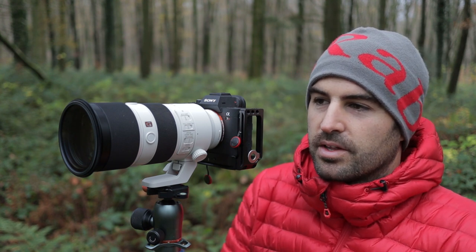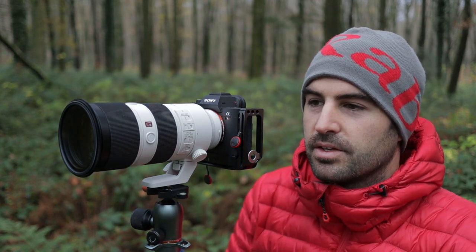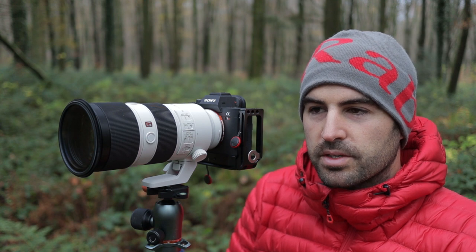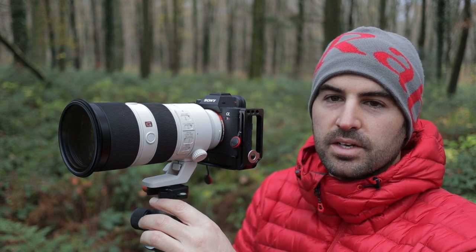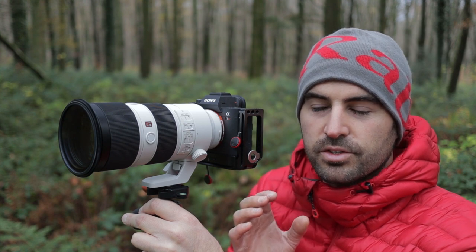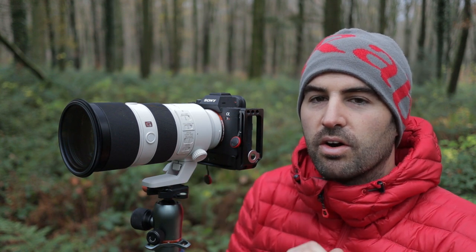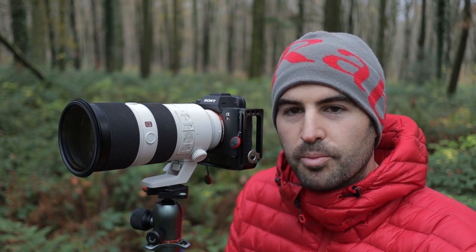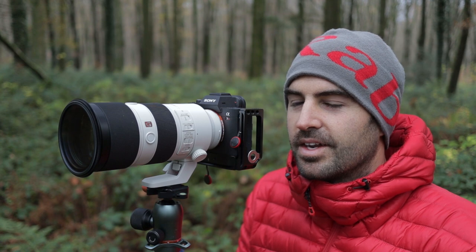A little tip I keep forgetting — I don't turn the steady shot off on the lens. I noticed I didn't do it earlier. If you're using a telephoto lens on a tripod that's got steady shot or in-body stabilisation, turn it off, because that lens is still hovering around and you've already got a steady base with your tripod.